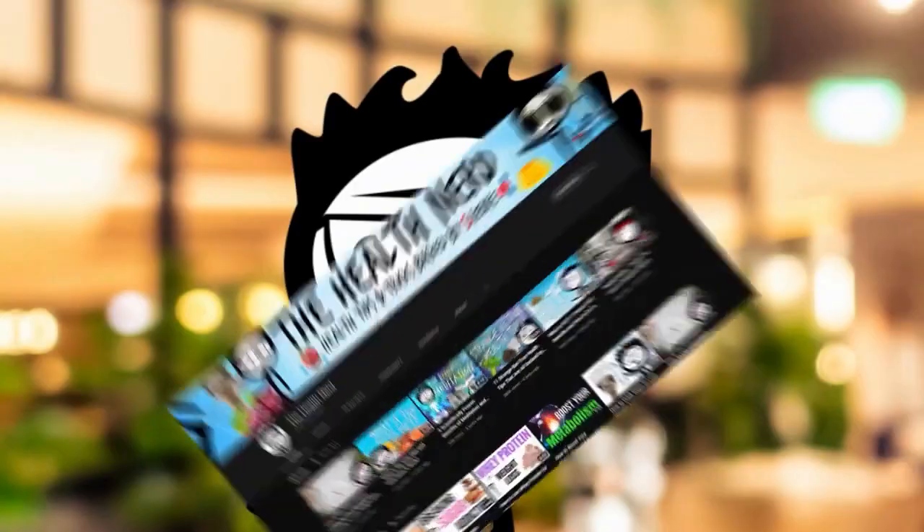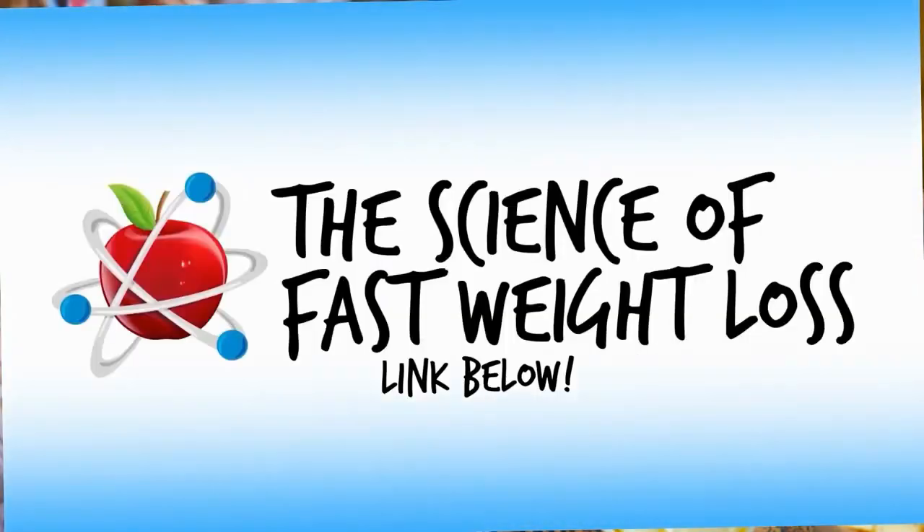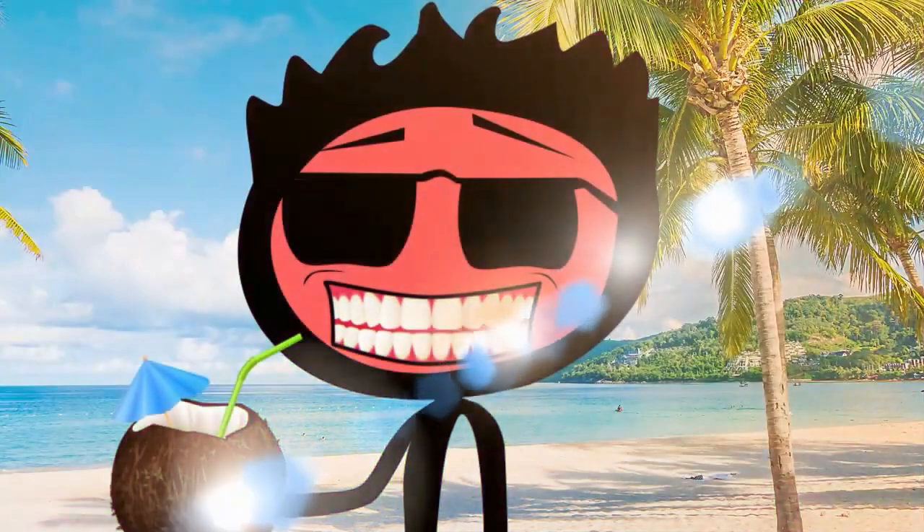That's it for today. Check out the channel for more health and weight loss content. You can also purchase our weight loss course. And please like and subscribe to be notified of our next tip. See you next time.